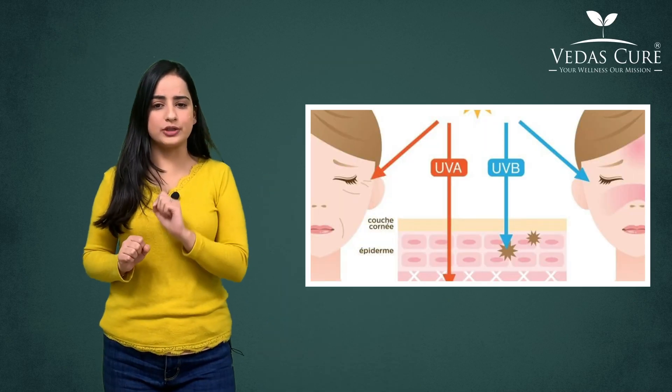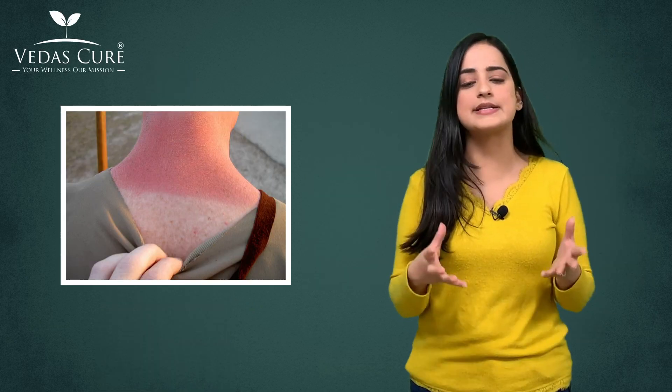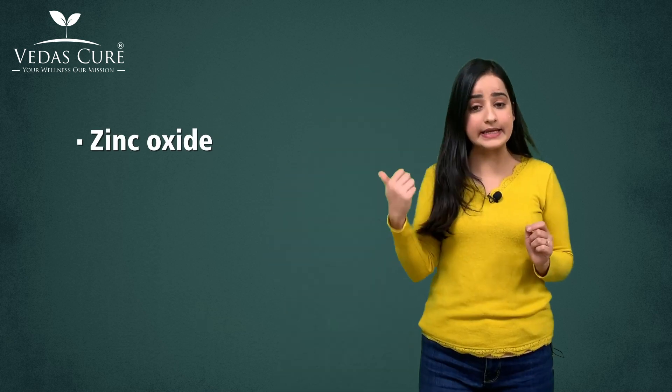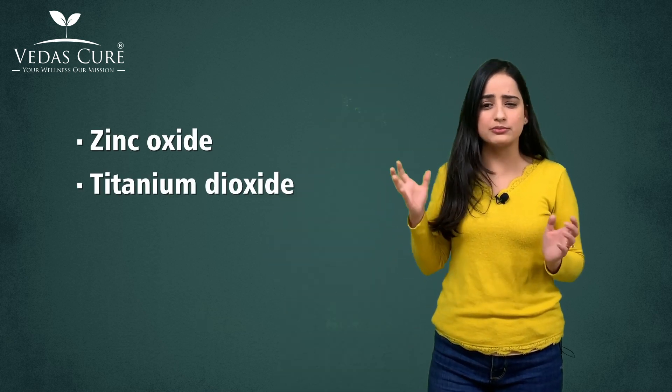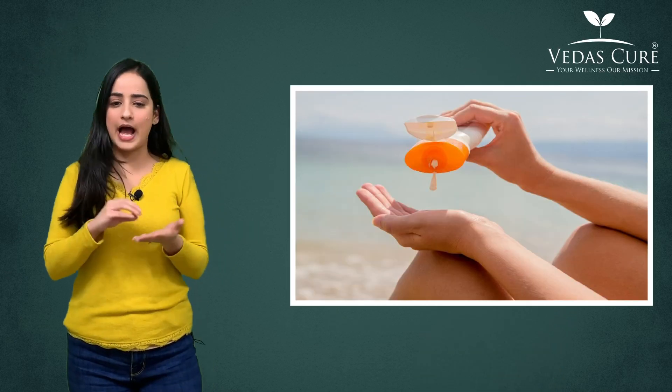Does it protect your skin from both UVB rays and UVA rays that cause sunburns and skin cancer? To ensure the best UVA protection, look for ingredients like zinc oxide, titanium dioxide, dioxybenzone, or avobenzone.